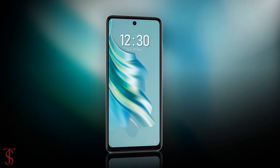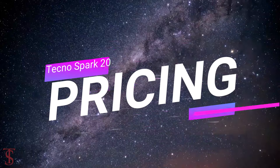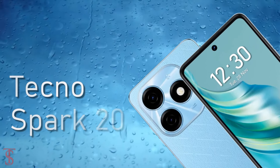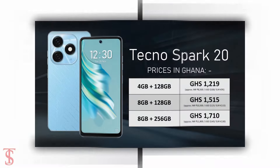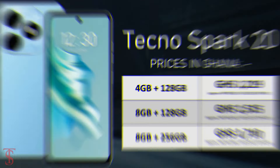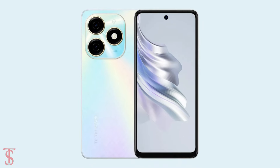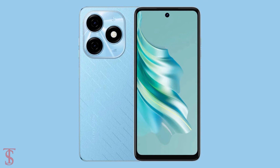Now let's have a look at the pricing details of this smartphone. The Tecno Spark 20 has been priced in Ghana, and the smartphone will be available for purchase in Gravity Black, Cyber White, Neon Gold, and Magic Skin 2.0 color options.